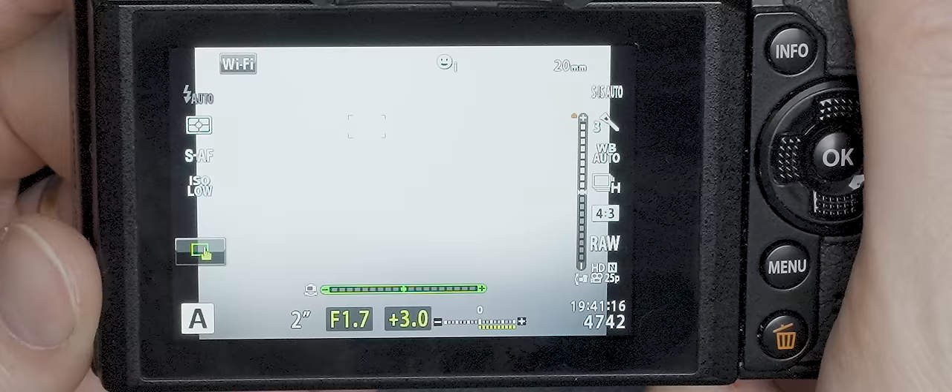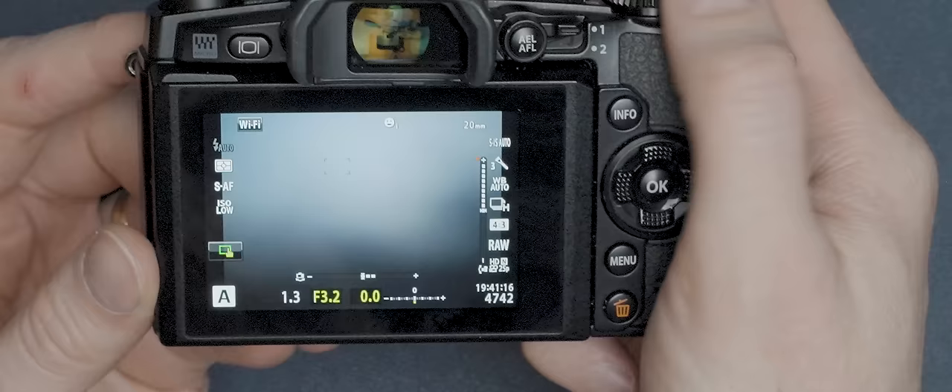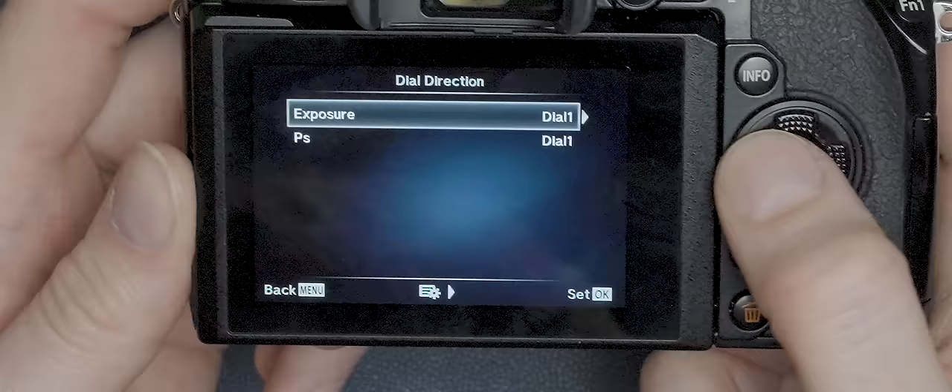Just to throw another example at you: although there is no dedicated exposure compensation dial on the top of this camera, that's really not a problem, because I've just set it so that when I switch over to aperture priority mode, the front dial allows me to adjust exposure compensation, whilst the rear dial still sets the aperture. Honestly, the customisability of this camera is pretty intense, and I've barely scratched the surface here — so if you're into that kind of thing, this is probably what your wet dreams are made of.